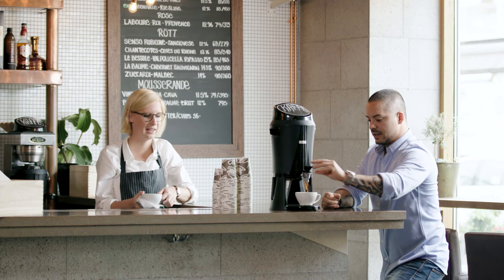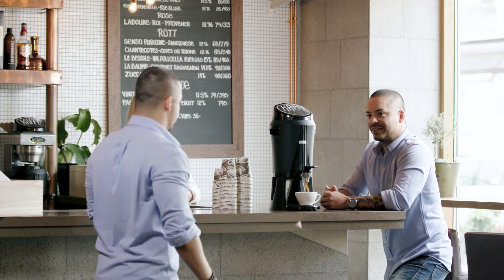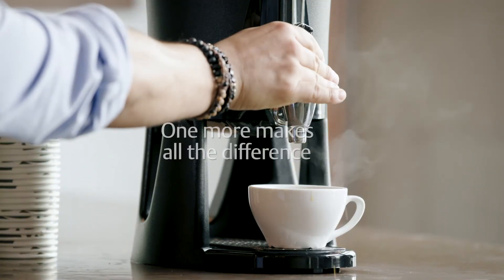Tank overfills are a major concern, which is why one more makes all the difference.